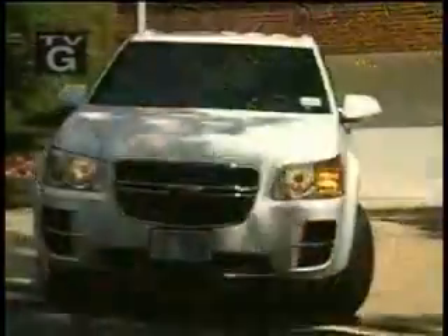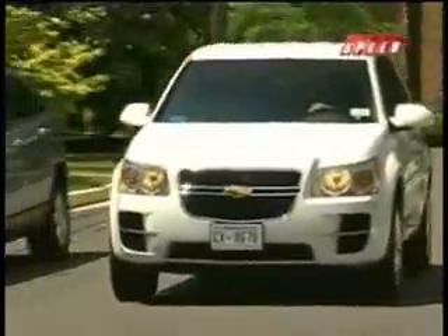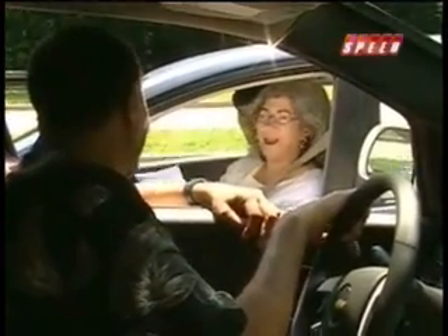He's become something of a local celebrity these days, thanks in part to the Chevrolet Equinox fuel cell vehicle parked outside his home. I've had people come by my house, knock on the door, and ask me what the heck is in my driveway. The Washington, D.C. resident likes to take his new car out for a spin, but he can barely make it home without being stopped by passers-by. I'm a civilian. I'm just testing this, that's all.